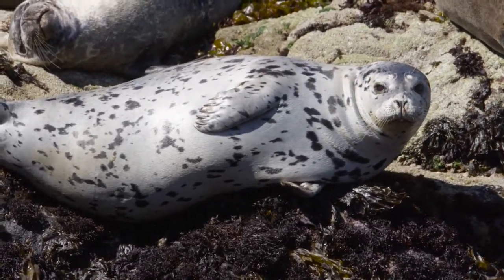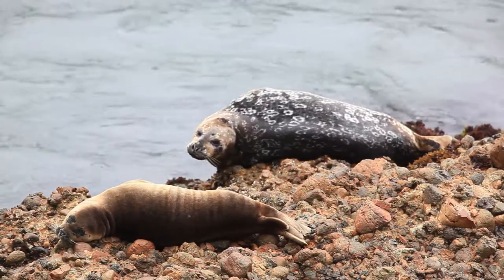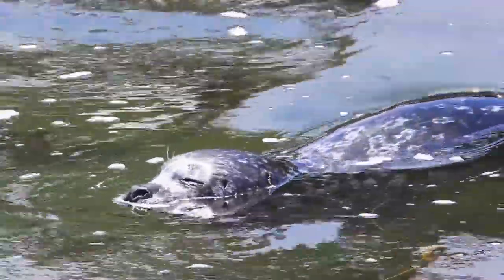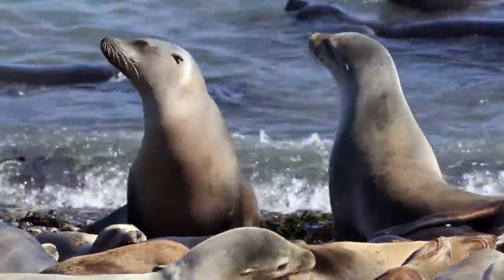They're approximately the same size animal, but they do have some anatomical differences. A harbor seal pretty much has what you might consider holes in their head for ears, whereas a sea lion, as you can see here, has little flaps just like we do around its ears.